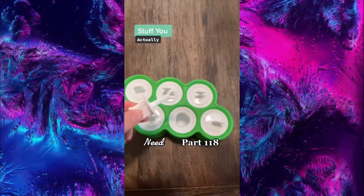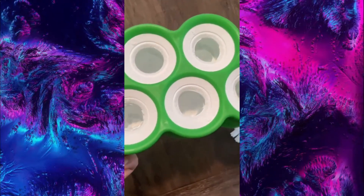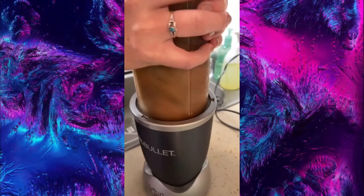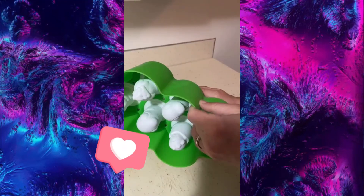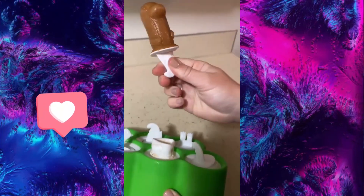Stuff you actually need, part 118. This is my popsicle molds that are perfect for the summer. What's nice is you can put anything in there that will freeze. We like to use smoothies because they're healthy and they turn out so good. Just fill them up to the fill line, pop your sticks in there, and then throw them in the freezer for up to four hours. When they're frozen, they come out really easy. They're so much fun — look how cute they are.